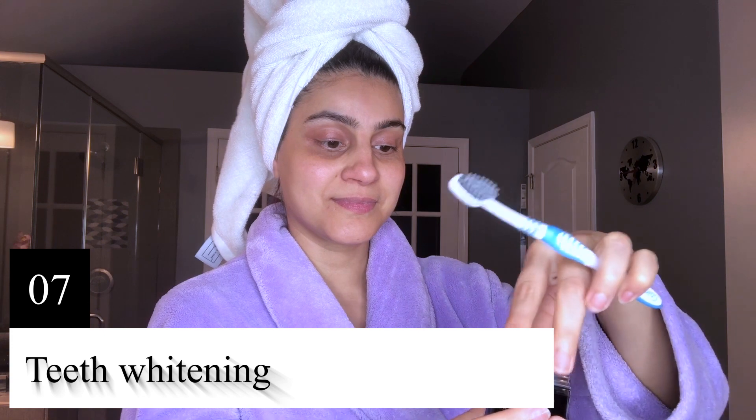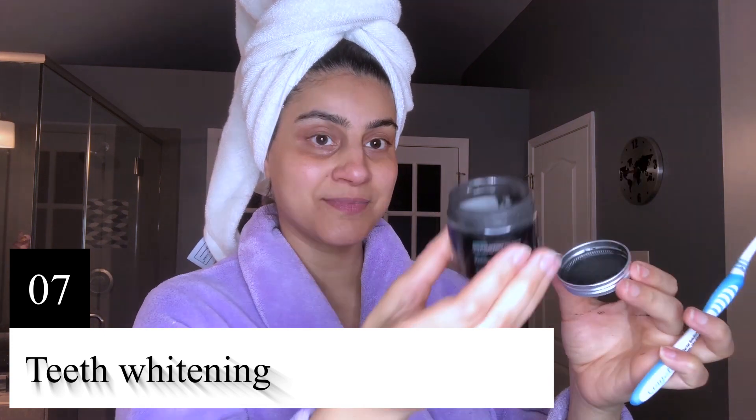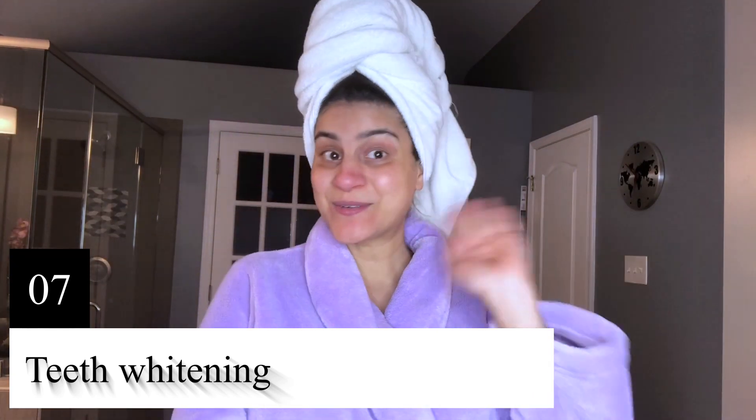Finally, I'm going to whiten my teeth with my favorite charcoal teeth whitener and I'm all done! Make sure you like my video and don't forget to subscribe to my channel! Bye!